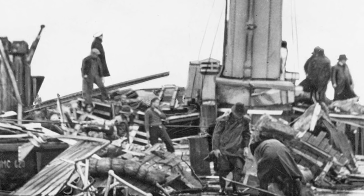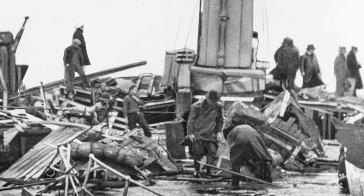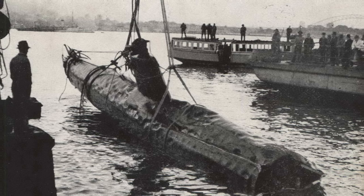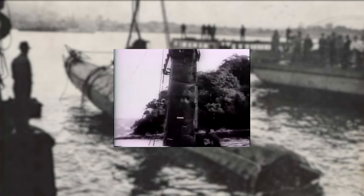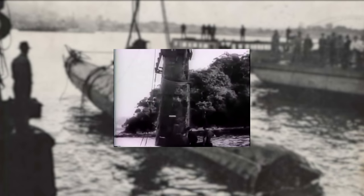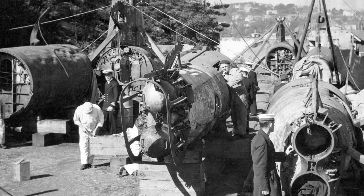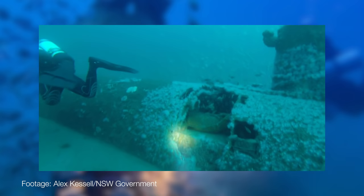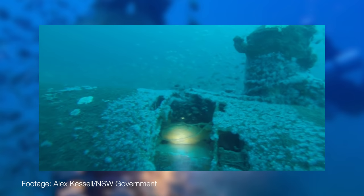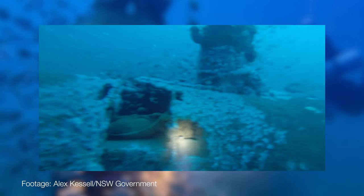Without any torpedoes left, one midget submarine headed out of the harbour and managed to escape. The remaining submarine wasn't that lucky — hunted by several ships, it was eventually cornered in Taylor's Bay and depth charged. The Japanese sailors chose not to surrender and had taken their own lives. The two wrecks were raised from the water and toured around Australia to raise war bonds. What happened to the submarine that escaped remained a mystery until its wreck was discovered over 64 years later; the site has since been left untouched and it's believed the two crew perished with it.